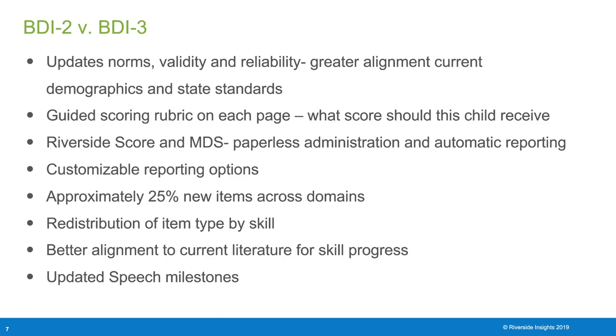It also has updated guiding scoring rubrics on each page, meaning it allows the assessor to know what score a child should be receiving. BDI-3 was also launched with Riverside Score and MDS. Riverside Score allows for automatic scoring and reporting on the platform, and the MDS is for paperless administration. Both these programs help with the fidelity of the assessment.